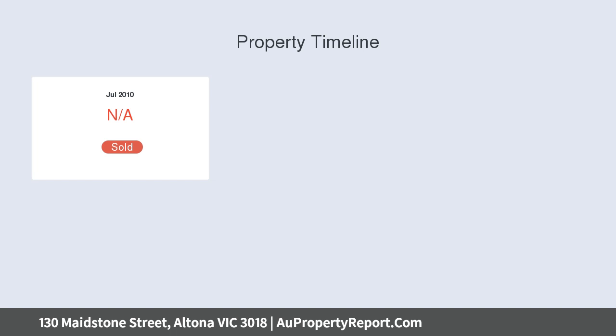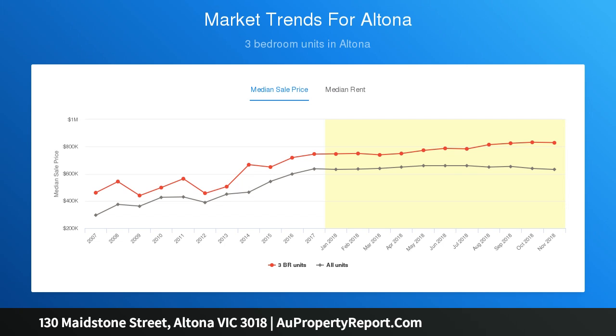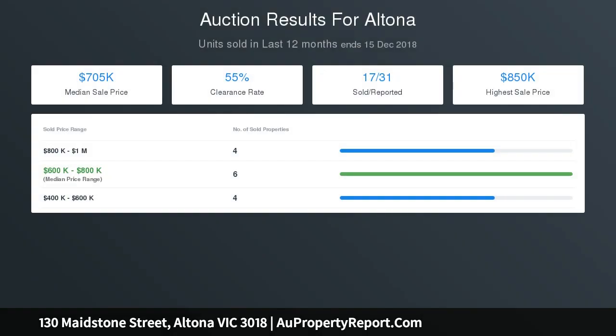Proximity to Altona Beach, bus routes in all directions, recreation facilities and Harrington Square Shopping Centre further enhances the options of a block that's the perfect example of blank canvas flexibility — create the future as you see it, as it suits you, within easy reach of the city.